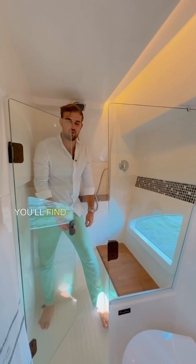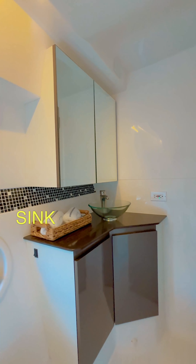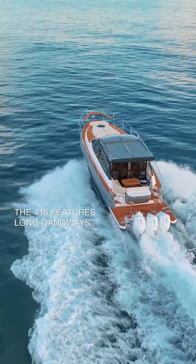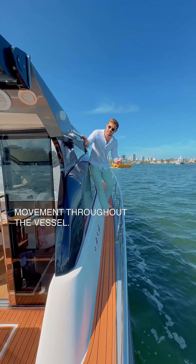Inside the head, you'll find a large shower, toilet, and sink for all of your overnight needs. The 415 features long gangways to ensure safety and ease of movement throughout the vessel.